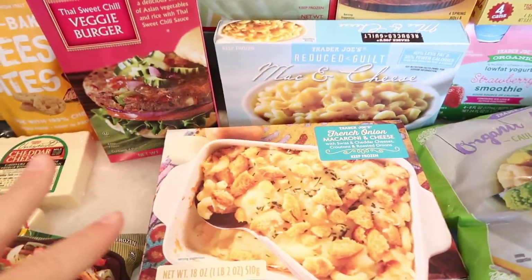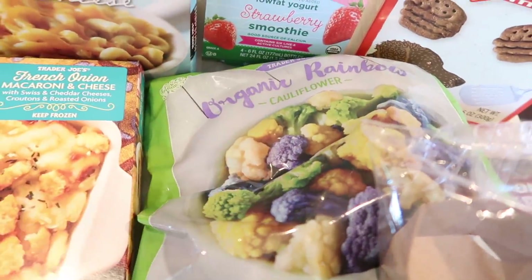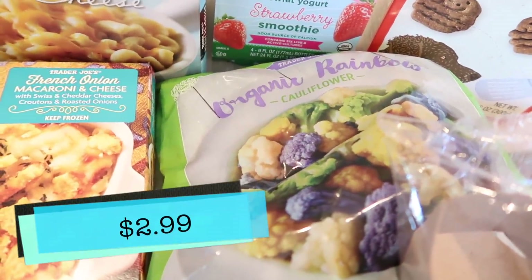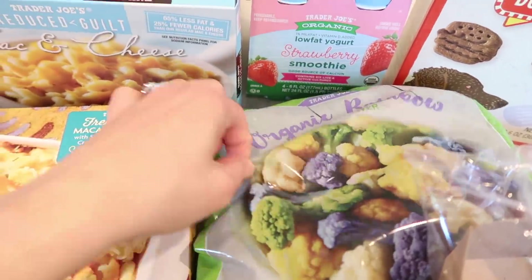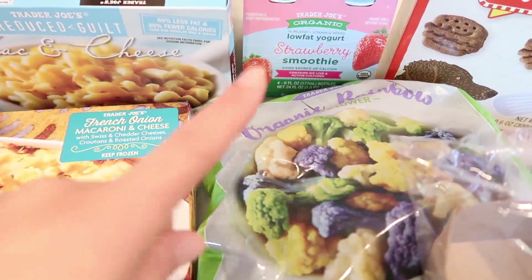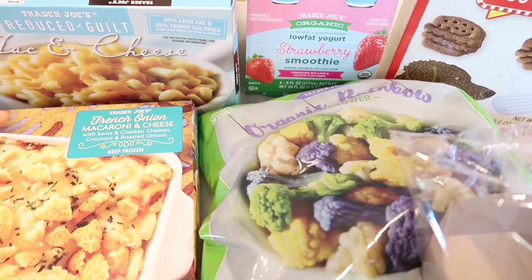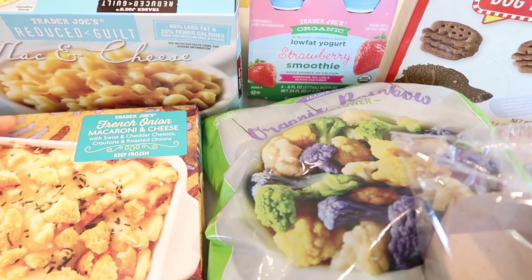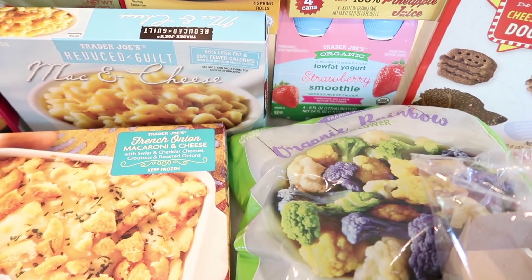Moving on to another favorite frozen veggie: the organic rainbow cauliflower. I use this in everything — I dumped an entire bag into the tikka masala I made the other night, so I had to replenish. I also love putting it in ramen or as a side on top of rice. I literally can eat veggies with anything.